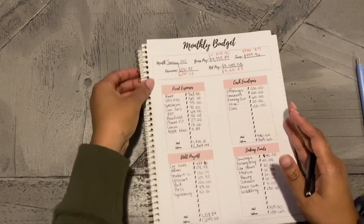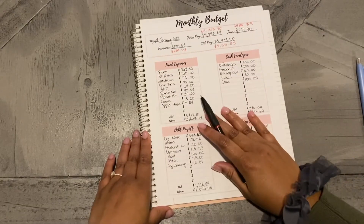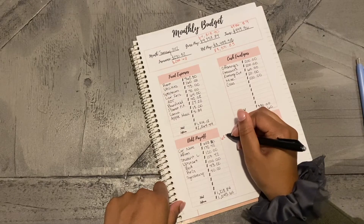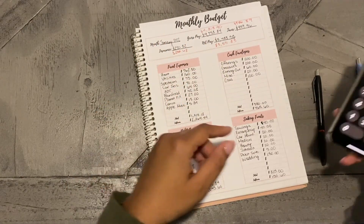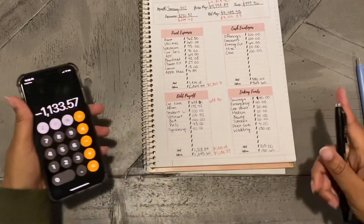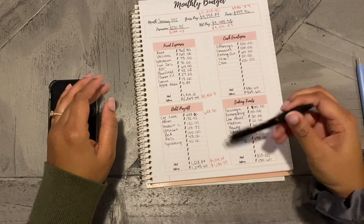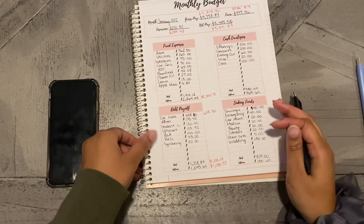Right off the bat this is just completely different from what I had projected for the month. Everything with my fixed expenses stayed the same except for my car note - I had put $628 even but it's actually $628.30, so I'm going to put $628.30 on the side. I'll do some math from my actual total to get my actual leftover. My fixed expenses stayed the same; the only thing that changed was the leftover money because I got paid more.